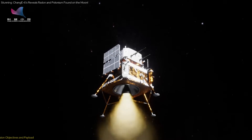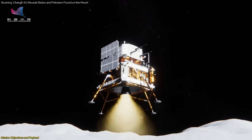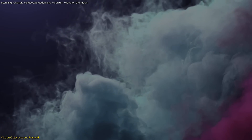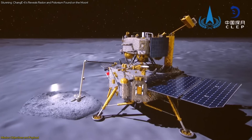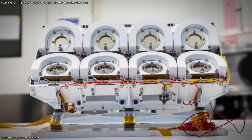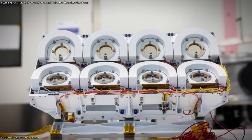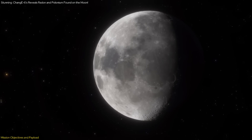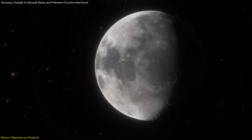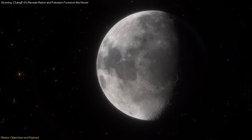The Chang'e-6 mission, equipped with the French Detection of Outgassing Radon — the DORN payload — set out to measure radon gas and its decay products on the Moon's surface. DORN is not only capable of detecting radon, but also measures charged particles in the lunar environment. This dual capability is crucial for understanding the Moon's thin atmosphere, which is far less dense than Earth's.